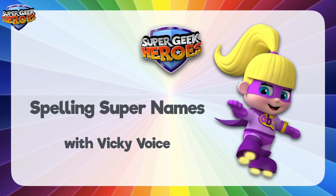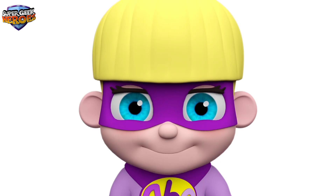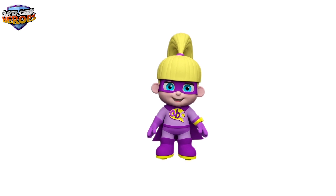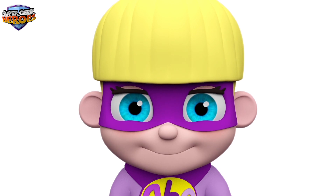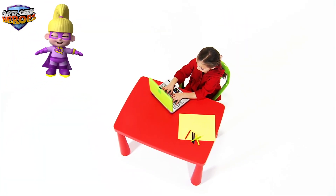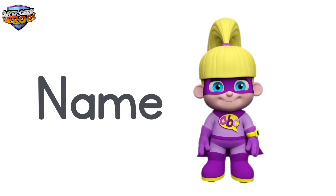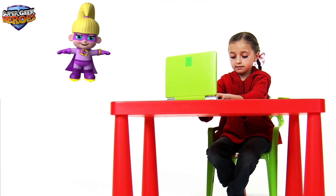This is what we're going to learn about today. Hi everyone, my name is Vicky Voice and it's my turn. I'm a Super Geek Hero on a mission to learn. My super powers help me to communicate through language. We've just arrived at school. Today we're going to learn how to spell the first names of all of my friends using one of the school's super computers. Remember, your name always begins with a capital letter. Let's start with spelling my first name.